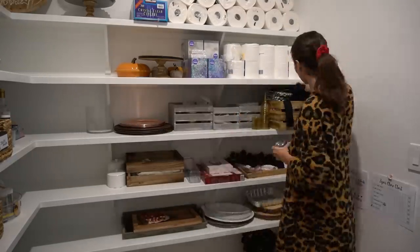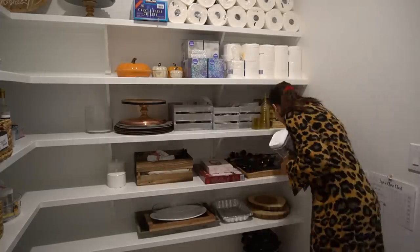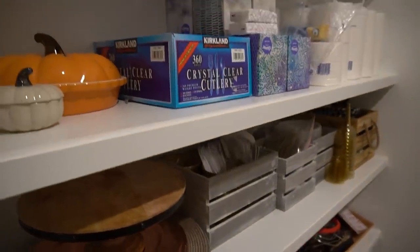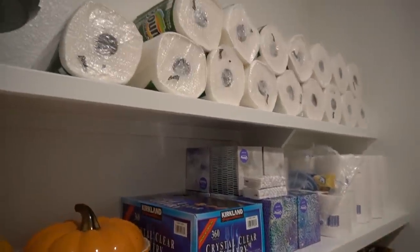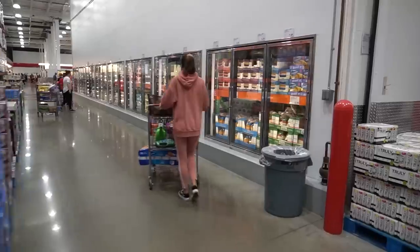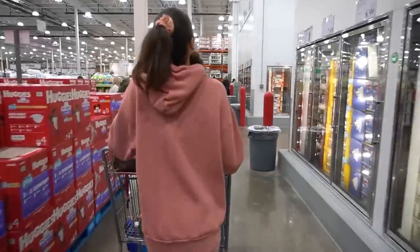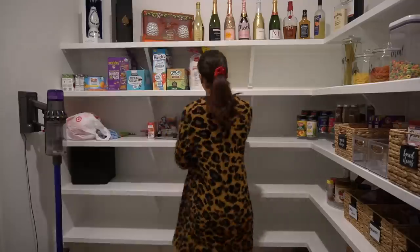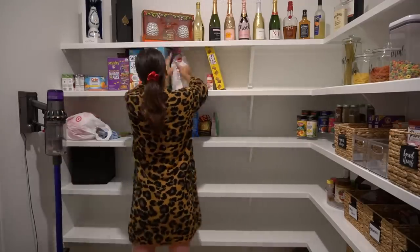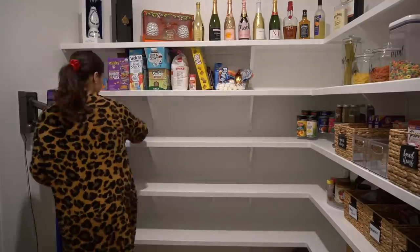Moving on to the right side of the pantry, this is kind of my designated storage section for any type of entertaining supplies, stuff that I use for parties or holidays. And obviously you can see that I have some paper goods up at the top as well. I got lucky during this whole quarantine thing and I actually had just gone to Costco right before all of this happened, not knowing that toilet paper was going to become a huge issue. On the left side of the pantry, this is where I keep all of the backup bulk items. So all the bulk snacks and stuff like that go hidden over here, as well as all the alcohol bottles at the top.